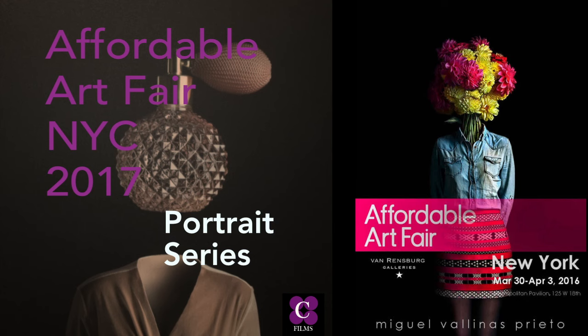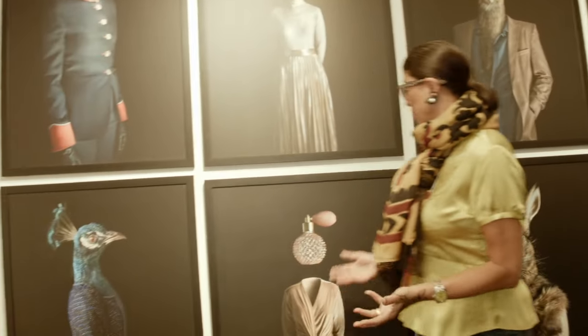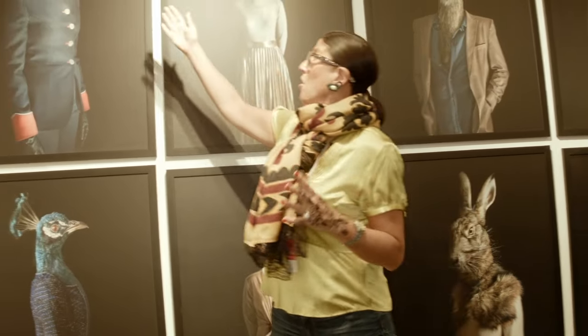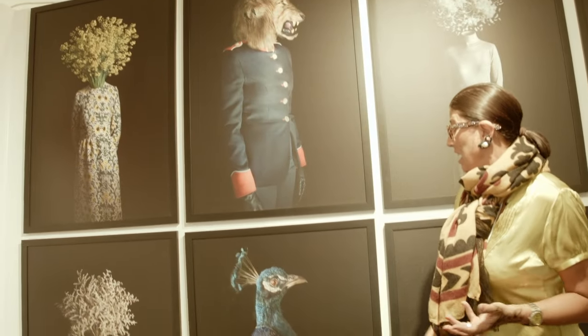Next up, we're going to take a look at these incredibly whimsical pieces by Miguel Valinas. I love these pieces because they take traditional portraiture — outfits that one would choose if they were going to have their portrait painted for posterity, reflecting the clothing of the times — but then the added twist of replacing a head with a perfume bottle, a poof of feathers, a lion's head, or a peacock. How fun are these?